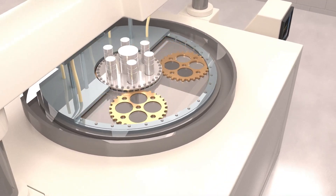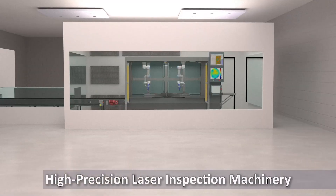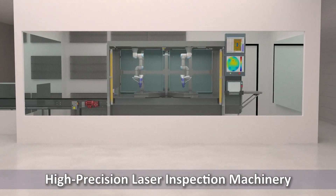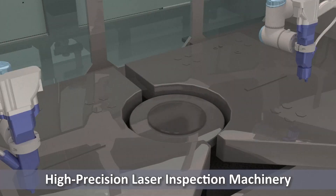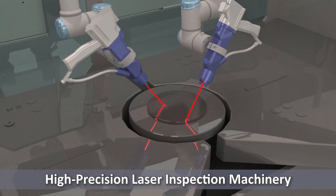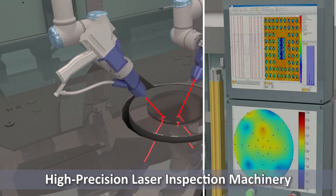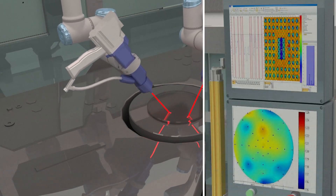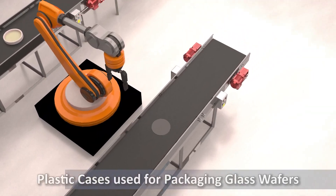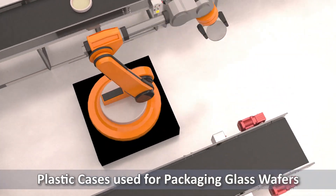The wafers are transferred to a climate-controlled clean room, where a high-precision laser scans the surface, and a specialized gauge reads the Total Thickness Verification, or TTV, to ensure they meet stringent standards. The complete inspection process is highly controlled in order to guarantee precision. Wafers are carefully packaged in plastic cases with interleafing materials for optimal protection during shipping.